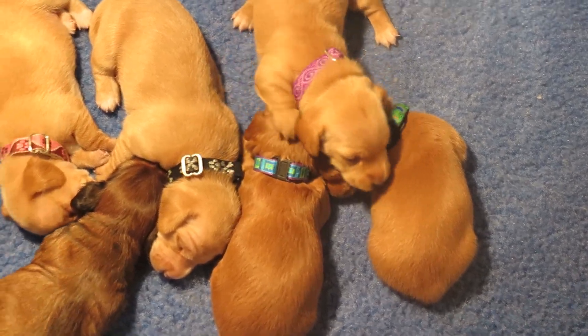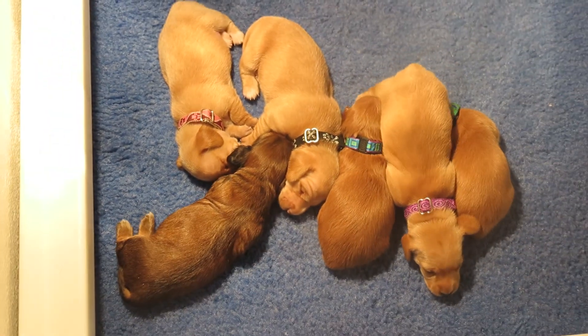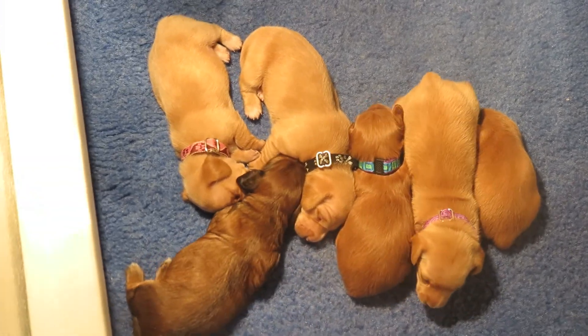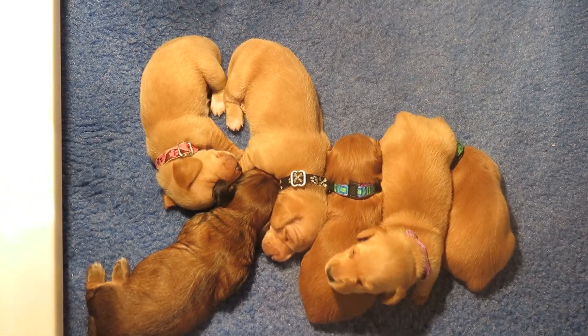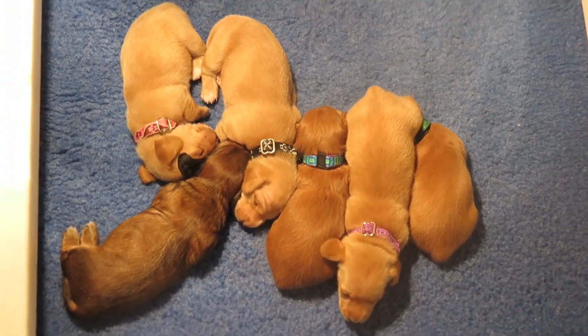So we've got two long girls, which are Tiger Lily and Tulip. One male that's smooth. And then we have three girls that are smooth, which would be T-Rose, Tansy, and T-berry.